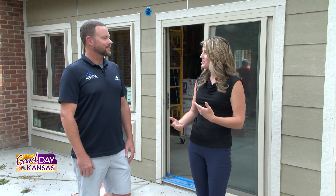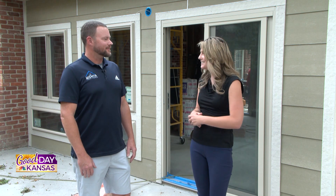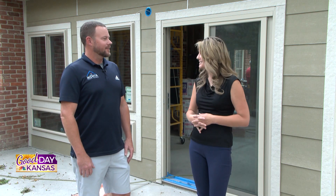Hey, welcome back to Good Day Kansas. We are here on another edition of Wichita Home Works and we're joined by Sean. Behind us here we've got this project that's been in the works for a while now — it's this beautiful sunroom home addition. Sean, if you could kind of walk us through the process of how you guys have made this happen in the last month or so.